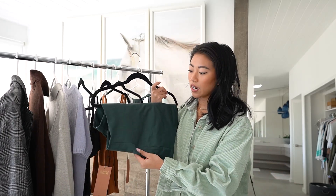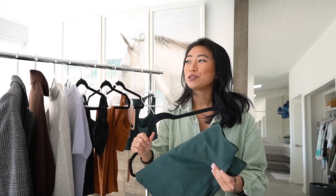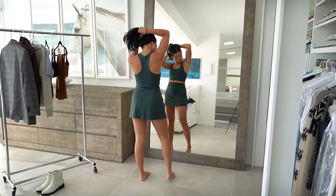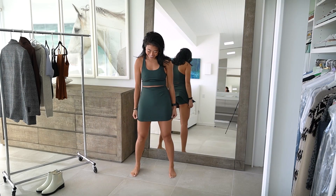I got the matching color in a skort. This is so cute — maybe for the golf course, tennis, or even a regular outfit. I love that it's a skort but you can't really tell. It looks like a skirt but underneath there's a little legging short lining, so it's super comfortable and I feel really safe wearing it even though it is a little mini skirt. It's super high-waisted and I got it in a size small — it fits me really nicely.